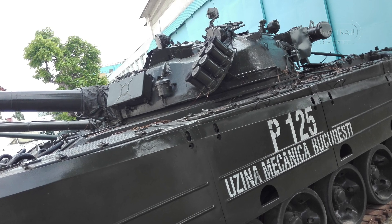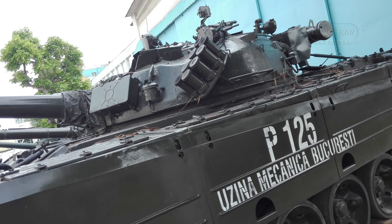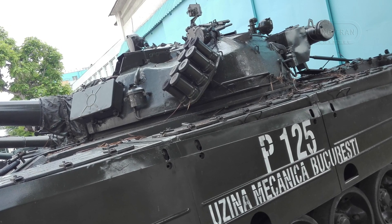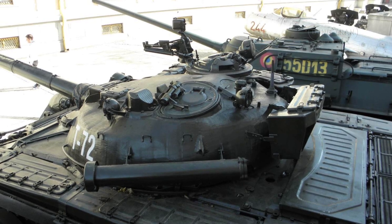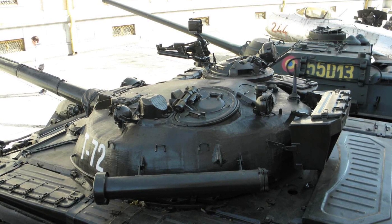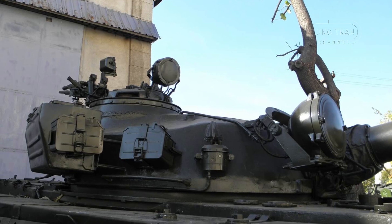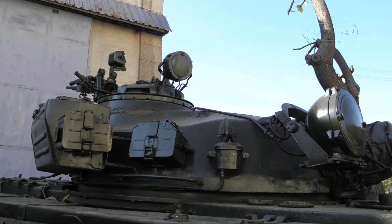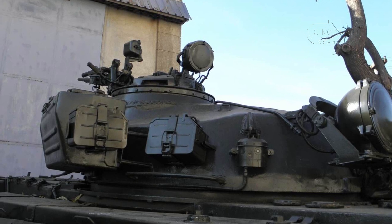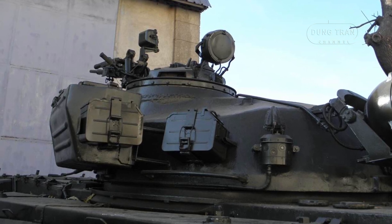The TR-125 project was not without merit. It demonstrated Romania's ability to develop and manufacture key components, including its domestically produced engine, gun, and armor systems. This experience laid the groundwork for subsequent Romanian defense initiatives such as the TR-85 and TR-2000, although the latter also faced cancellation. Moreover, the TR-125 underscores the importance of local defense capabilities, inspiring ongoing efforts to modernize Romania's military equipment with more emphasis on NATO-compatible systems following Romania's 2004 accession to the Alliance.